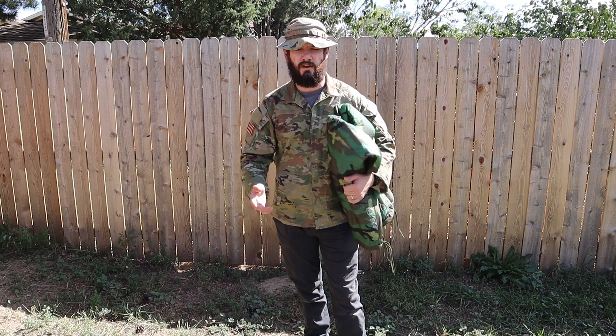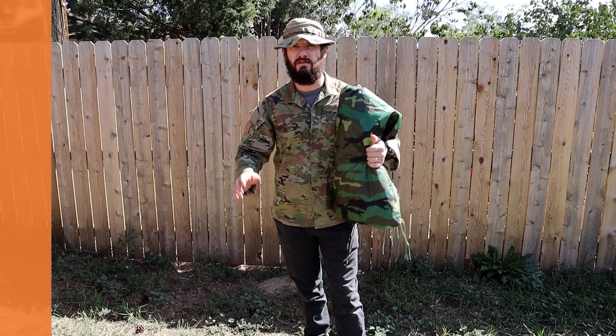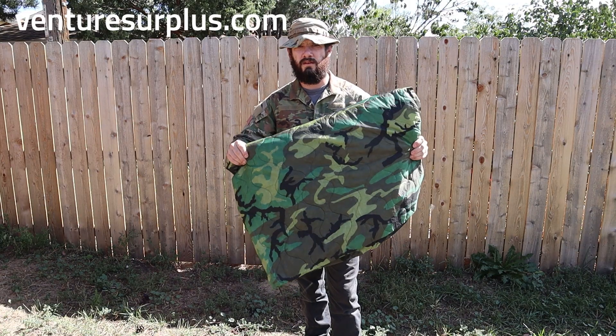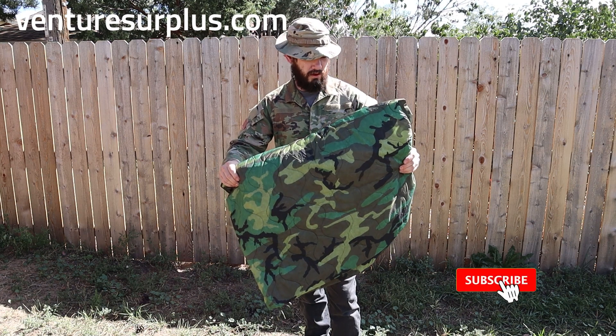Hey guys, Lucas here from VentureSurplus, and today we're going to talk about probably what is the best piece of issued equipment in existence. What we got here is the poncho liner, aka Woobie. I'll just call it the Woobie from now on in the video.